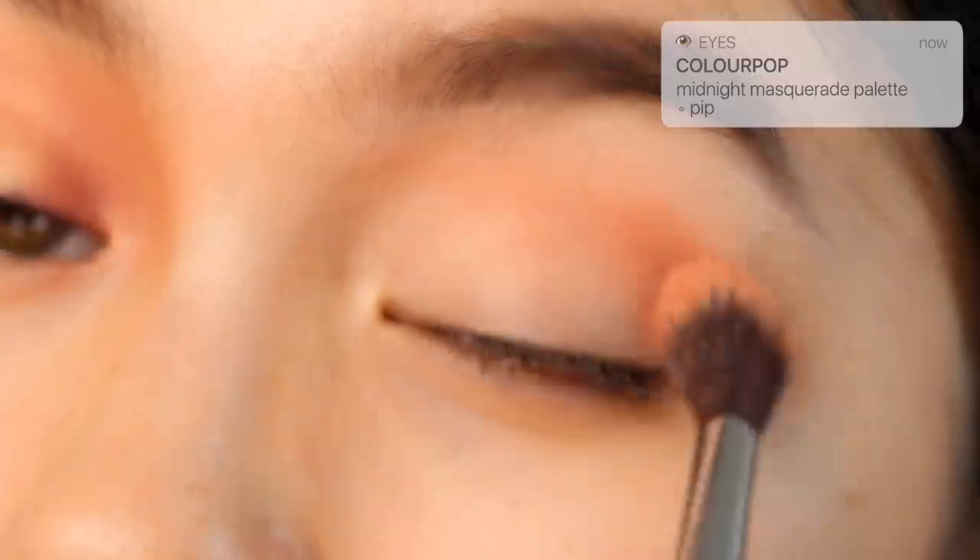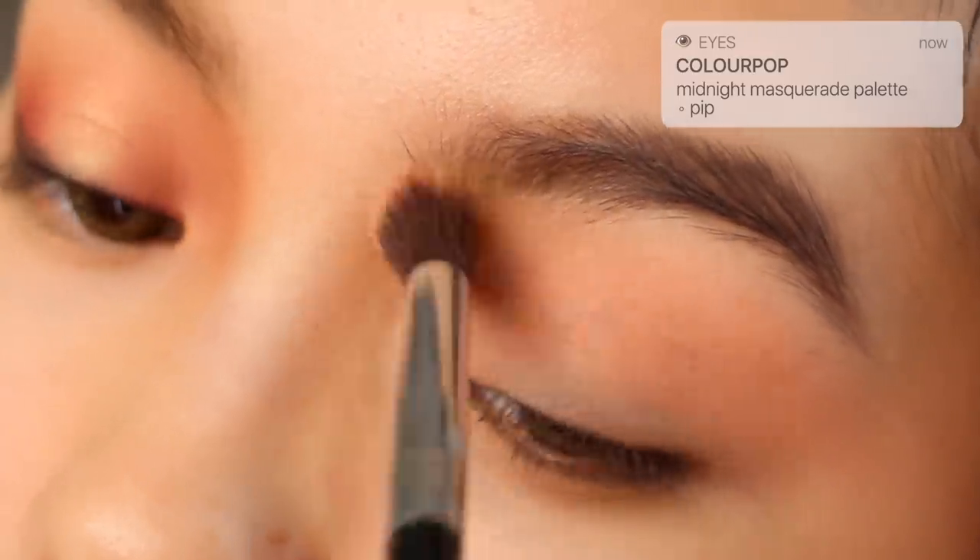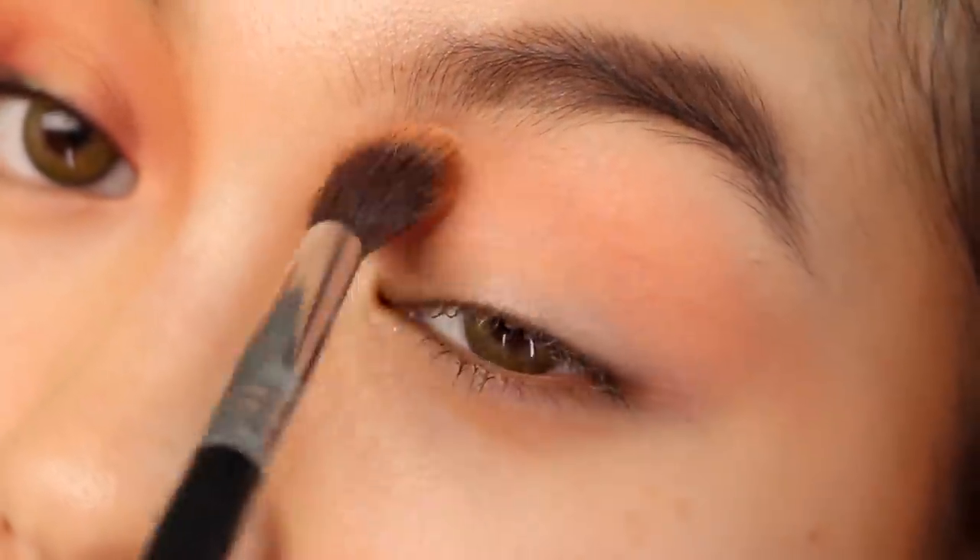Using the Colourpop Midnight Masquerade eyeshadow palette, I'm going in with PIP as the transition shade. I'm bringing that pretty far into the inner corner towards the nose bridge because we're going to build up on that later for a darker moody look.